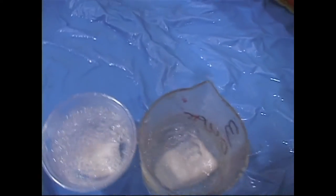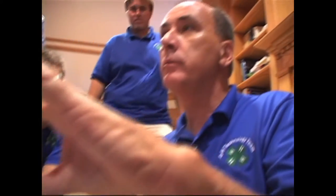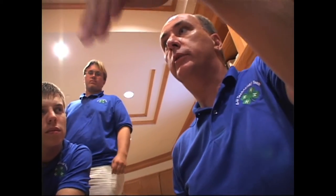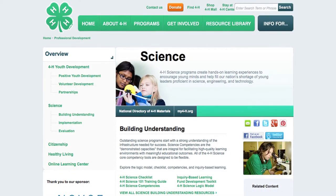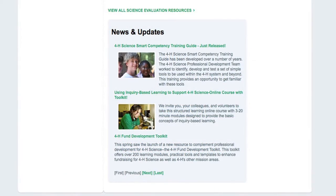You are going to be a curious co-learner learning alongside young people. You'll share out loud what you wonder about or what you'd like to know more about as well. Together with youth, you will identify ways to find out about what you want to know. As we learn with youth, we are being intentional — we know what we'd like the young people to learn. The curriculum in 4-H is designed with these outcomes in mind, and print materials and online resources support you in implementing the curriculum with guides to help you.